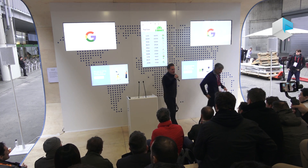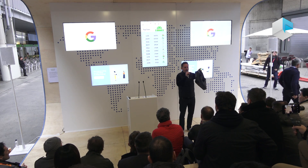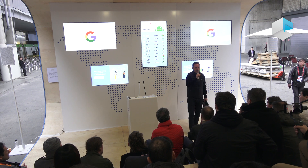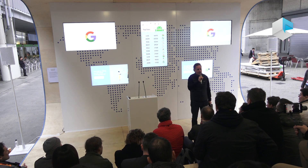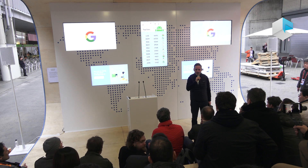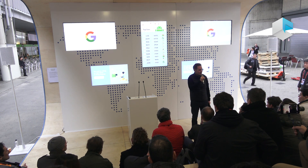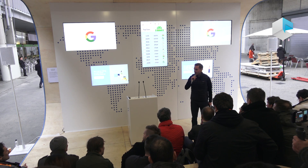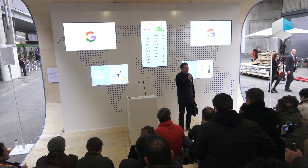Thanks so much, everyone. AR and VR are back over here, Android is right behind me, Lens is slightly farther down, and Assistant after that. So enjoy the demos — photographs and videos are 100% appropriate, and there are people in the booths to answer questions.